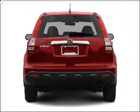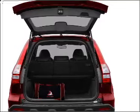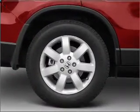Premium wheels lend a distinctive appearance. A premium sound system is just one of the benefits of owning this vehicle. The anti-lock braking system will keep you safe on the road.